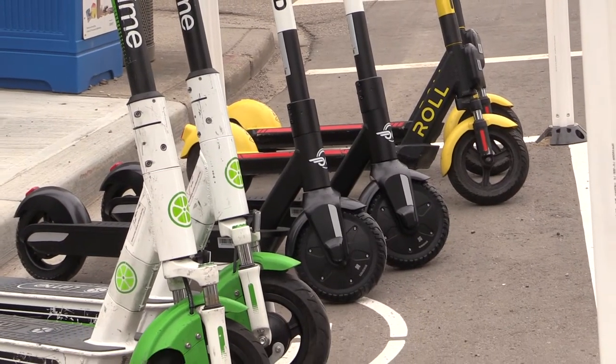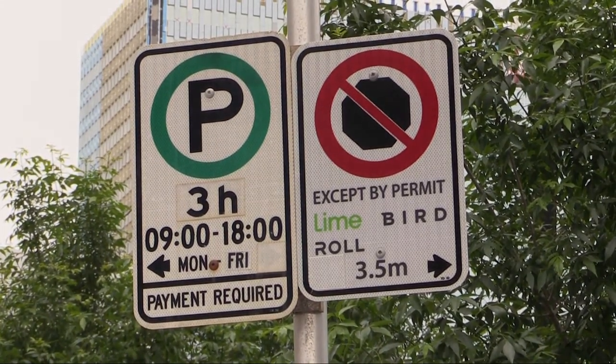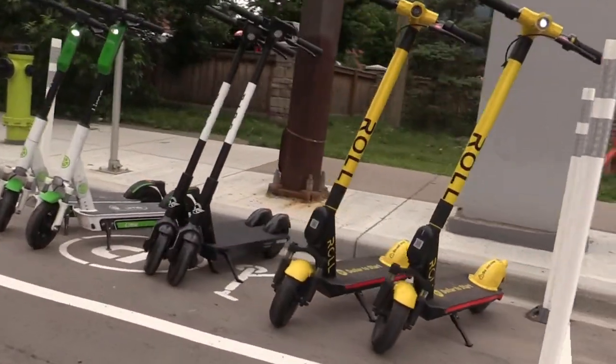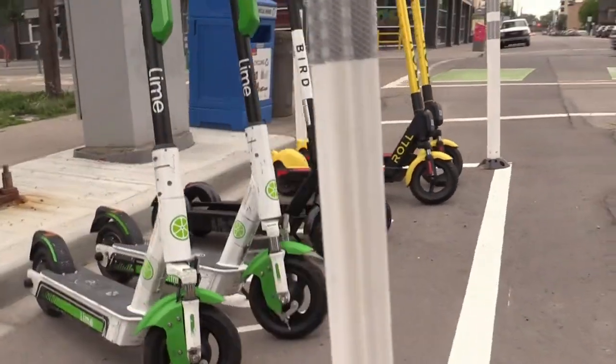In Calgary we have three permitted operators: Bird, Lime, and Roll. No public parking stalls were removed in order to install these zones. The Share & Go parking zones are used as a go-to destination to park your scooter. They're also used as a place to deploy scooters or for companies to rebalance the scooters so that you can find one here as well.